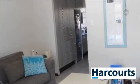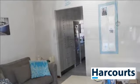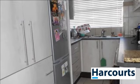Full security with a lock-up garage — a rare gem in a quiet street, convenient to schools, transport and all amenities. For more information on this property or to arrange a viewing, please contact us.